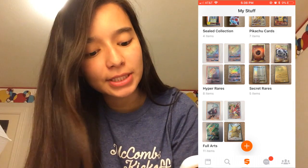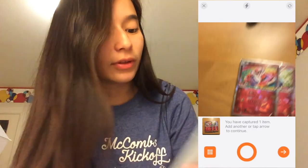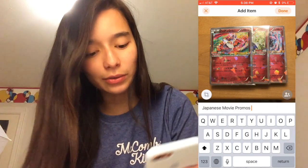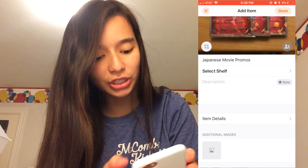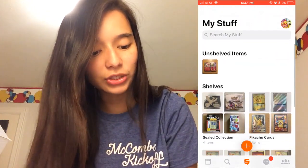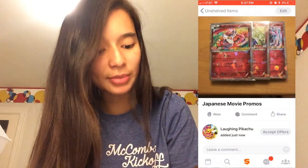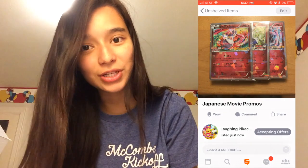Now I'm going to show you how to add items to Snups in case you want to add a completely new item. You just go to 'Add Items' — it's really simple — and then you can snap a picture. I'm doing it live right now. This is one of the listings I mentioned, so I'm going to title it 'Japanese Movie Promos.' You can add a description, add it to a specific shelf if you want — right now this one is just going to go to unshelved items — and then tap on it to start accepting offers. That's it, we're good to go.